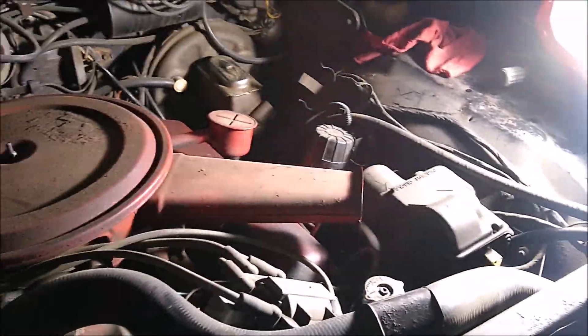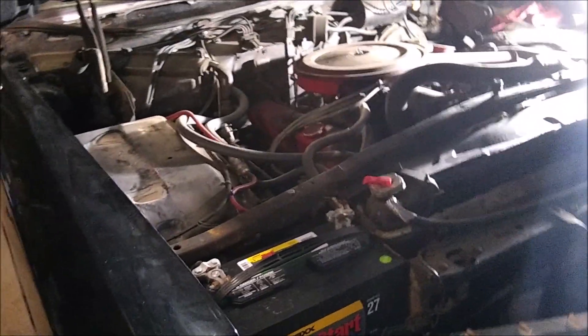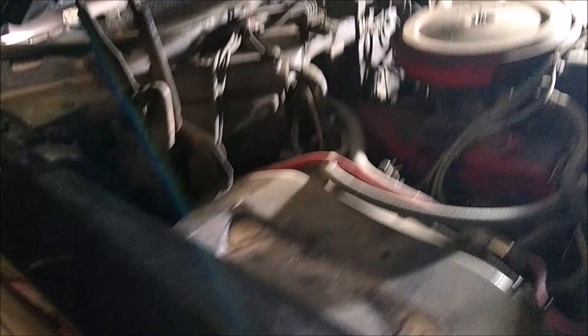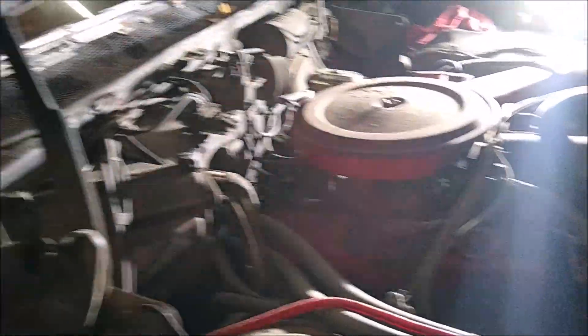It's got some cheap aftermarket alarm, which always concerns me because they tend to splice into the electrical wiring. Alarms tend to fail, and when they do the car starts misbehaving or doesn't run at all. I suspect that's probably what's going on with this Bentley over here — the alarm system has gone bad and is creating all kinds of problems.